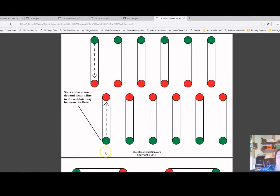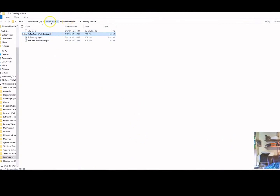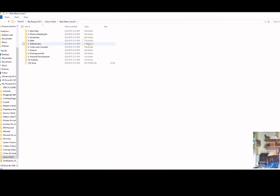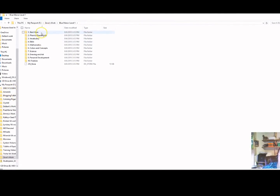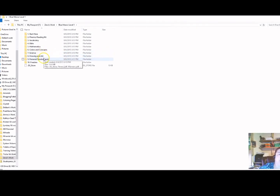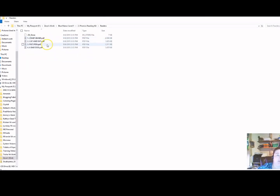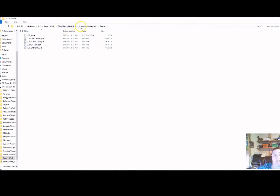As I said, this curriculum is a little bit different. It comes in an ebook format, and when you get it you receive a zip file. Once you open it, it gives you directions starting out with phonics, vocabulary, Bible teachings, mathematics, colors and concepts, science, drawing, art, personal development, and freebies.